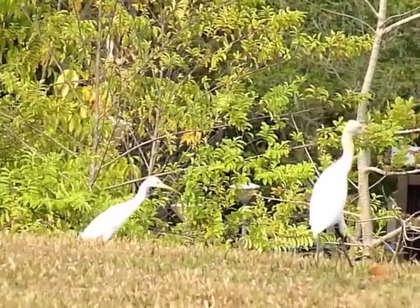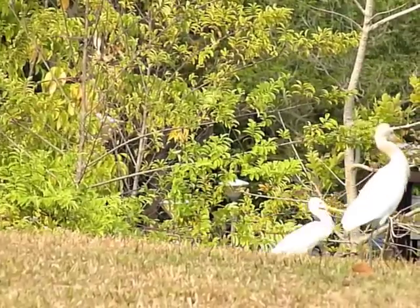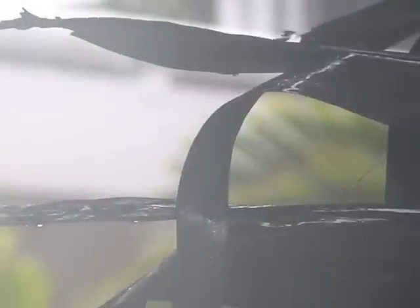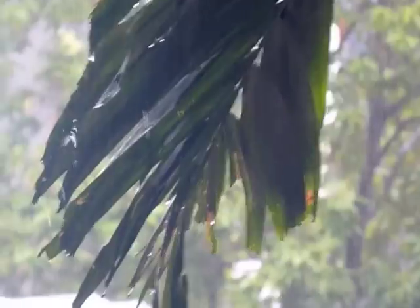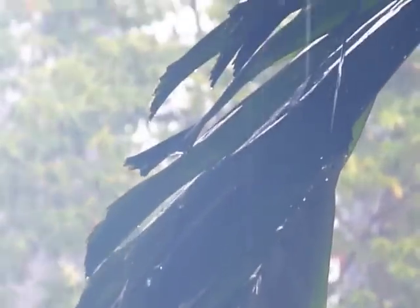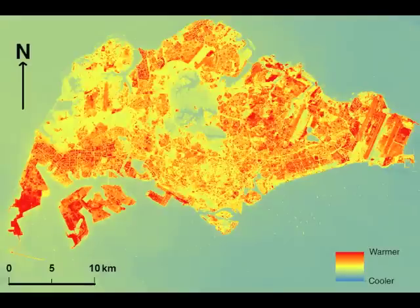Singapore hosts 1,400 species of plants, 400 species of birds, and 58 different species of mammals. Green spaces also play a crucial role in hydrological science — they can store water and allow water to infiltrate into the ground. And green spaces are cooler than urban spaces, as shown by thermal satellite imagery.